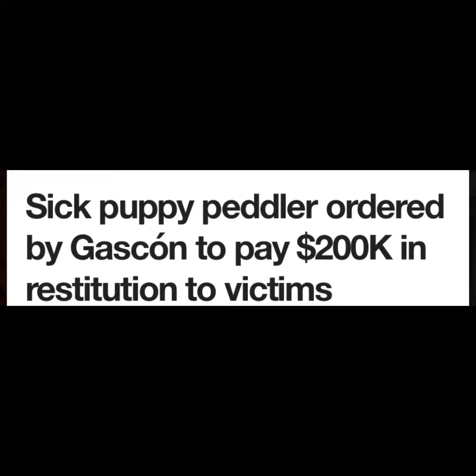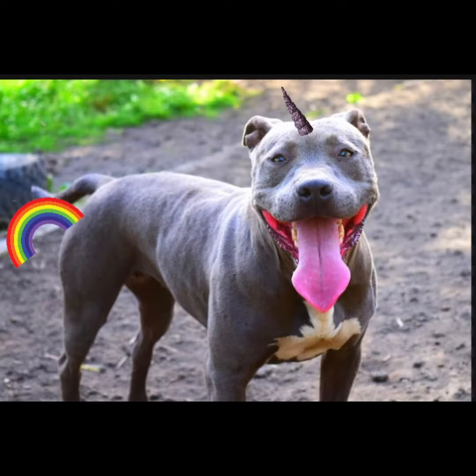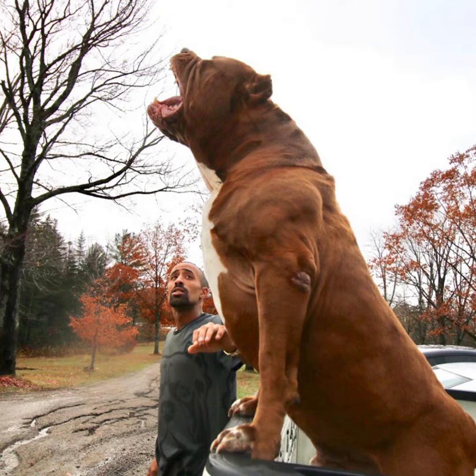News reports show these scammers scamming people up to $200,000 for these puppies, selling them sick dogs which will in turn cost you a lot of money in vet fees, promising expectations that their dogs won't reach — like blue magical pit bulls that poop rainbows — or even mislabeling the breeds to call them something else that they're not.